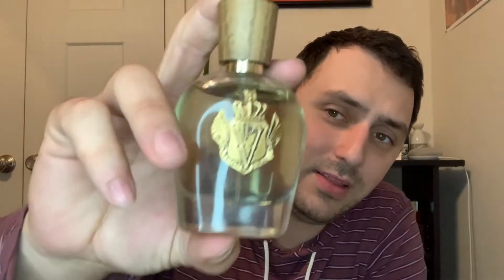Today I'm bringing you Island Tropical Privé from Parfums Vintage, and this is one of their newest releases. Pretty excited to have this. I kind of wish I had gotten it a little bit sooner because this is a really, really awesome summertime fragrance.